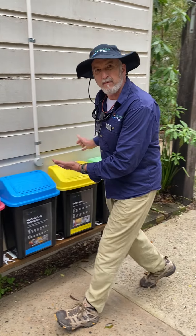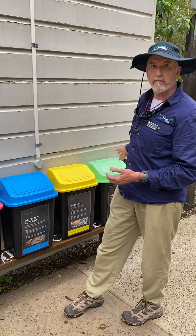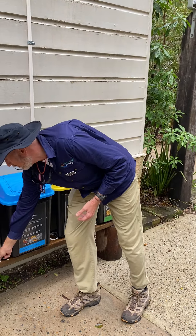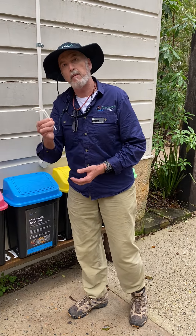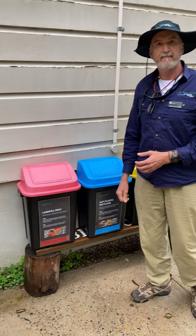And finally, if you've worked your way through the bins and you can't put it in any of the others, please put your rubbish in the landfill bin. Thank you.